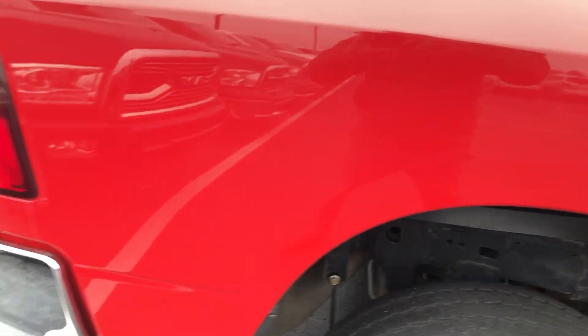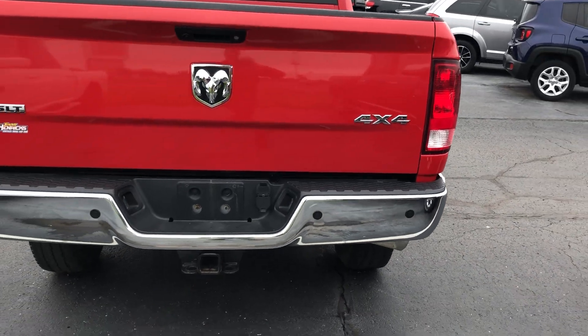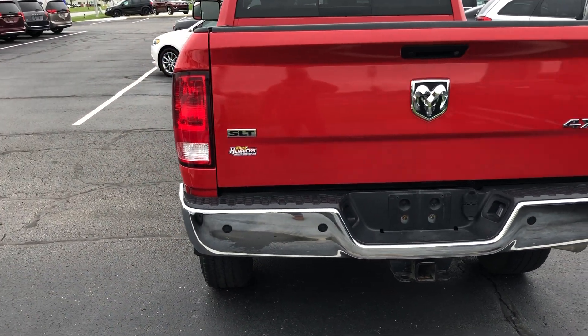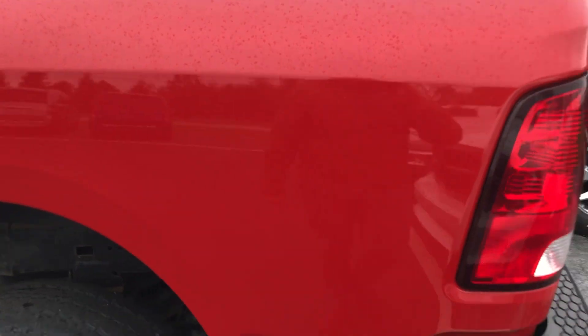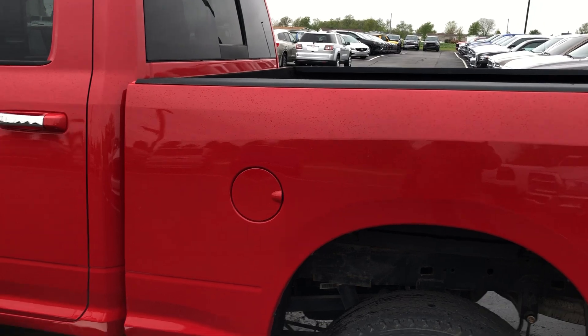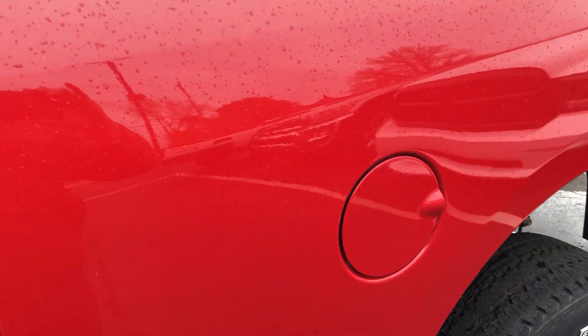A little peek at the underside there. Rear looks good. I'm not seeing anything beat up. It's got the liner in there.